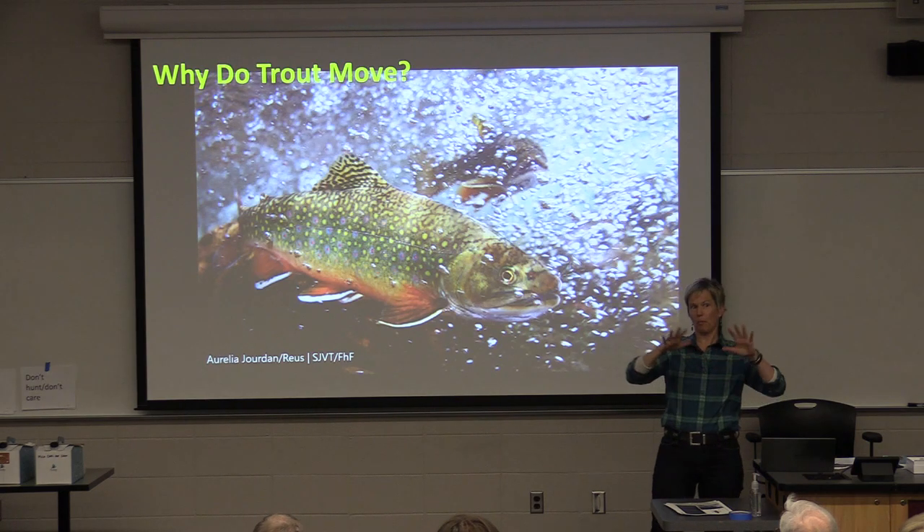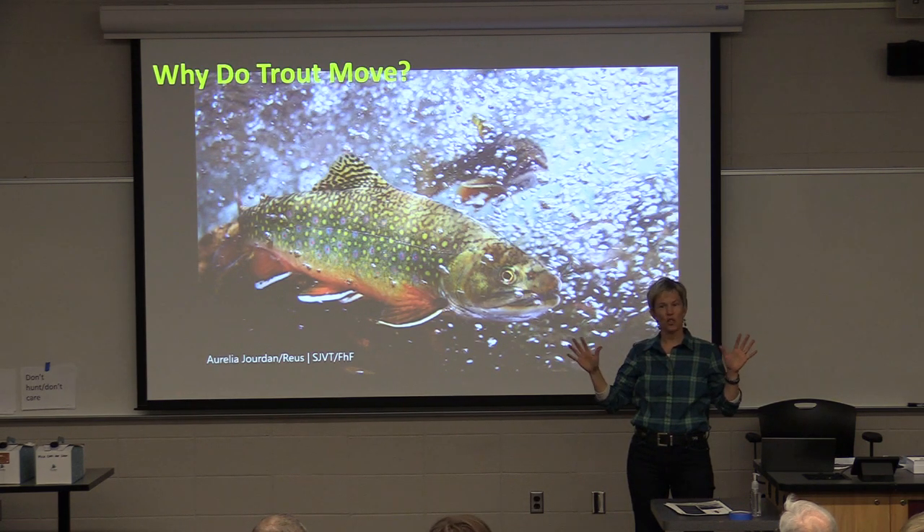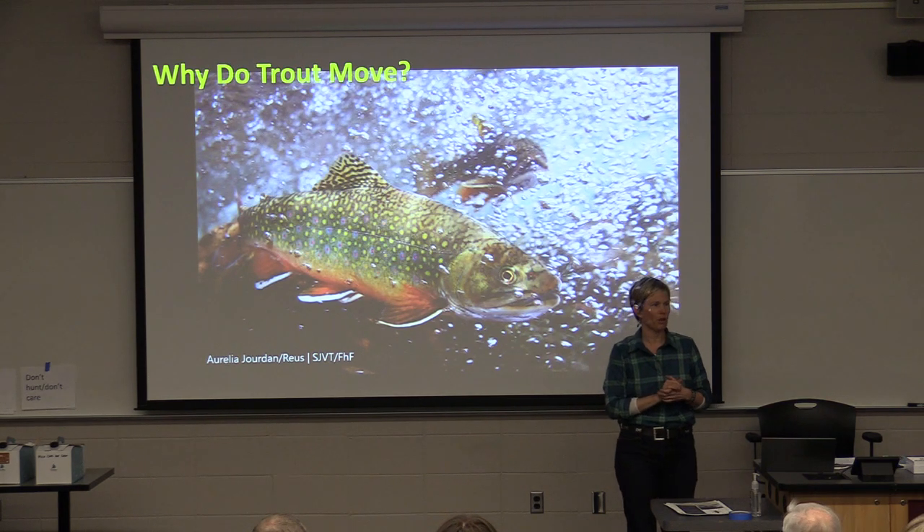I'm going to sort of back out from the details of each individual stream and talk to you more about trout movement in general, focusing on brook trout and brown trout.